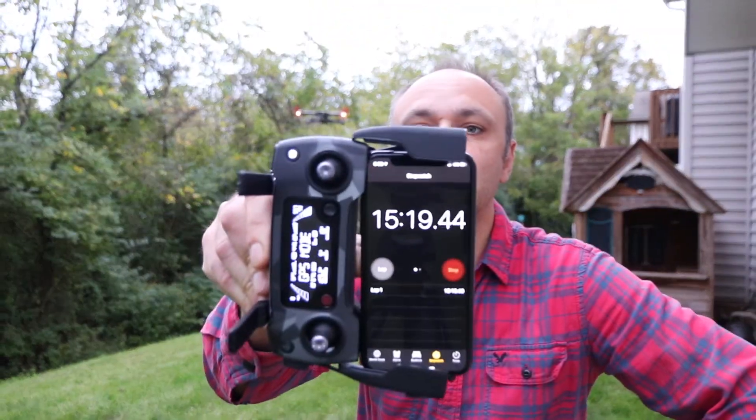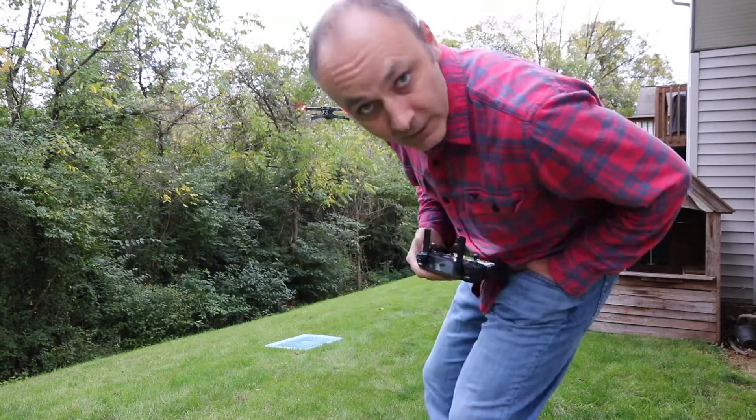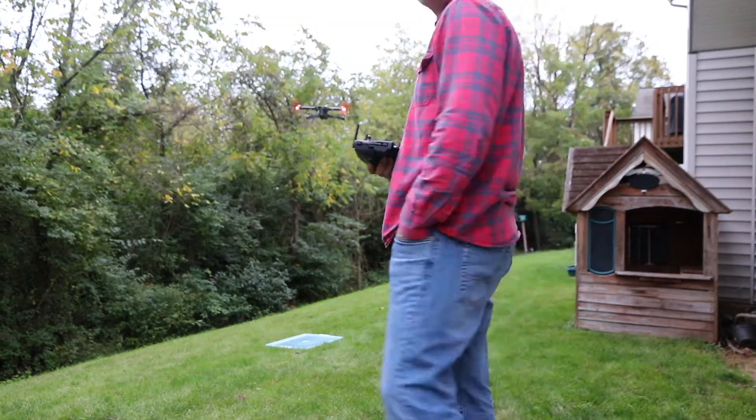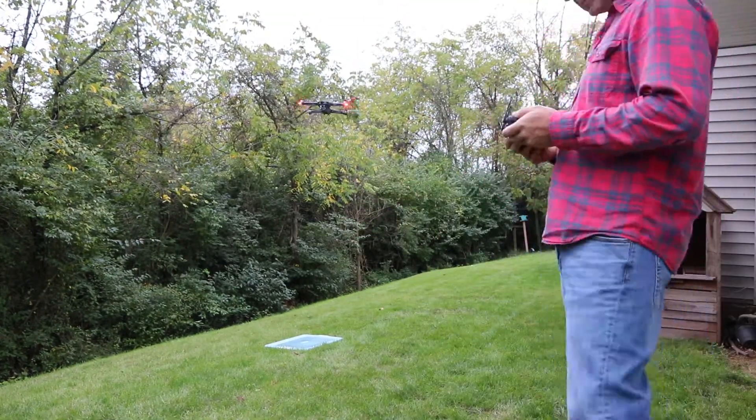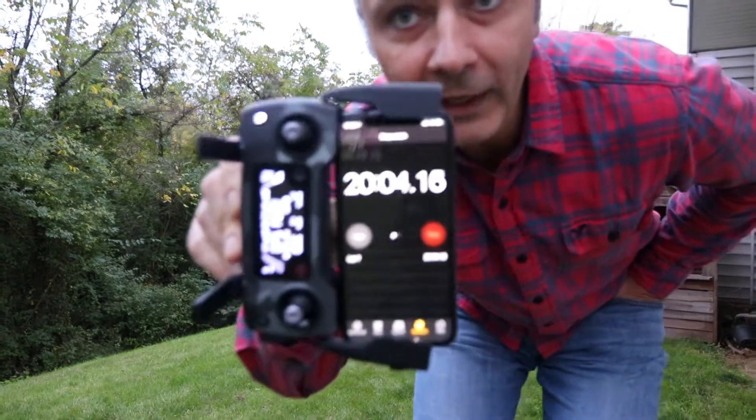44% battery and almost 15 and a half minutes of flight time. We are at 20 minutes with 25% battery left — 25% at 20 minutes.